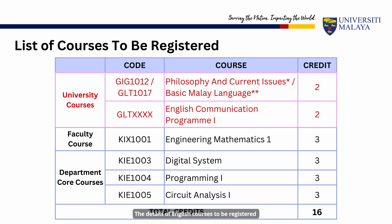All students will have to register for the English communication program according to their English qualification. The details of English courses to be registered will be explained in the next slide. After registering for the university courses, you should register for the faculty and department courses as shown. You should have registered for a total of 16 credit hours for this semester.